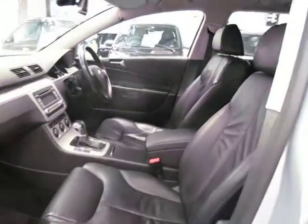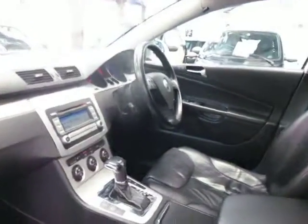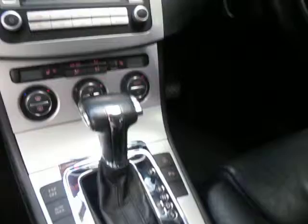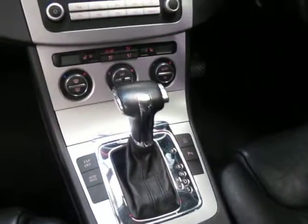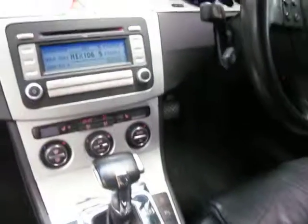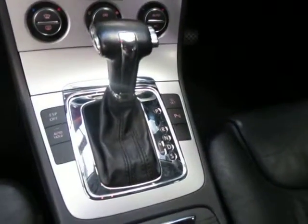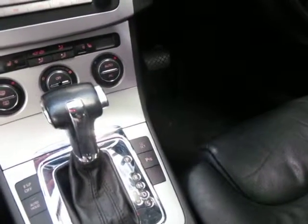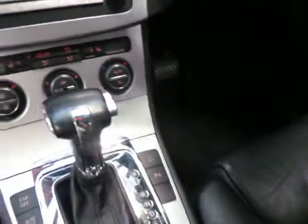It's got black leather interior and is in very, very good condition. It's travelled about 93,000 kilometres and it really is in great condition. It's got the DSG transmission, electronic stability program, an auto hold function for hills in the transmission, and it does have parking sensors.